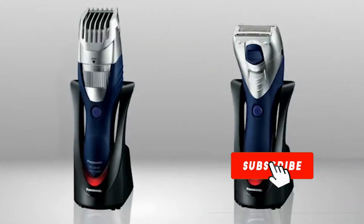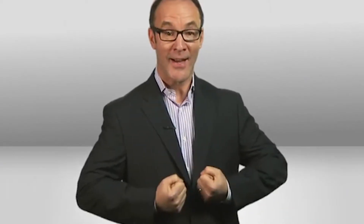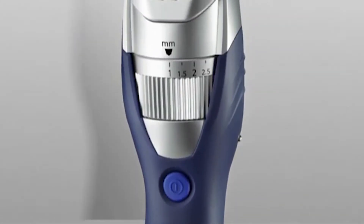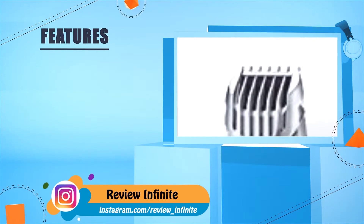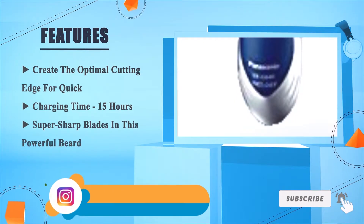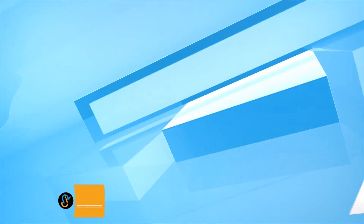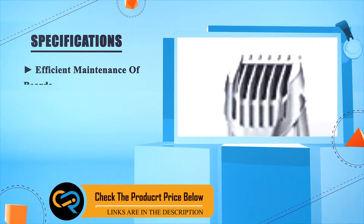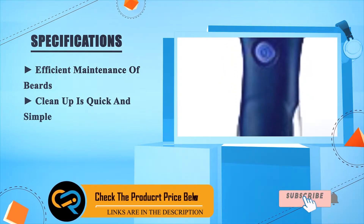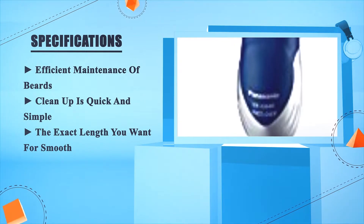Drop the trimmer into the charging station, which can also charge the Panasonic ER-GK40-S adjustable body shaver. Charging gives you up to 50 minutes of shaving time. The Panasonic GB40 beard and hair trimmer features sharp, super-sharp blades with a 15-hour charge time, for quick and efficient beard maintenance. Clean-up is quick and simple, delivering the exact length you want for a smooth finish.